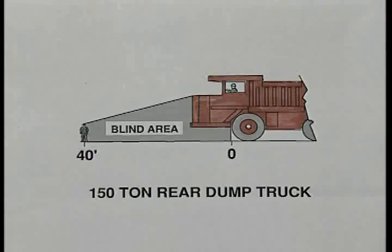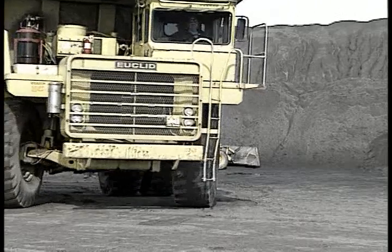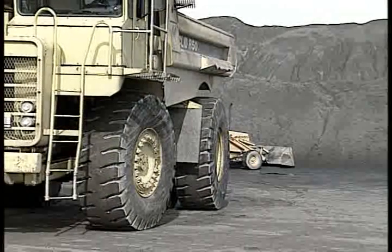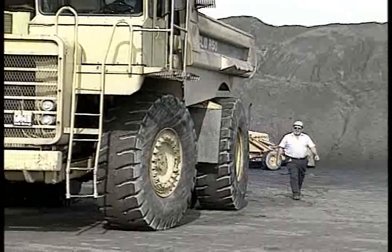Studies have shown that the driver of a typical 150-ton haul truck cannot see a six-foot-tall person who is closer than 40 feet in front of the truck, 70 feet to the right side of the truck, or 10 feet to the left side of the truck. Only if the truck is equipped with a video camera or some other mechanical optical monitoring device would an operator be able to see a person standing directly to the rear of the truck.